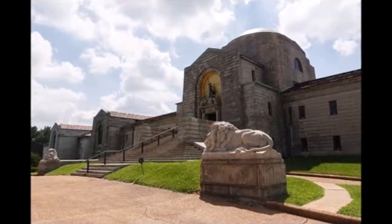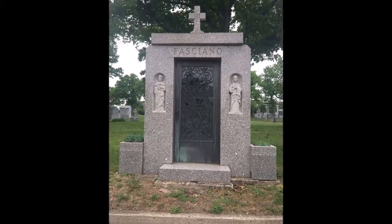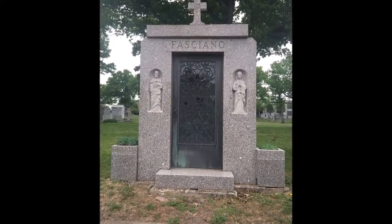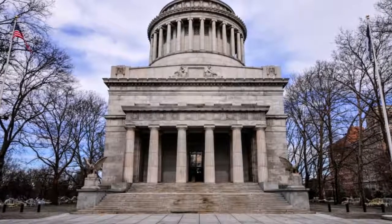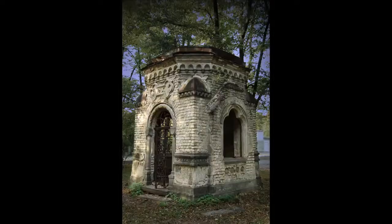Famous mausoleums. Some of the most famous places on earth are mausoleums: the Taj Mahal in India, Castel Sant'Angelo in Rome, the mausoleum of Hadrian, and Lenin's mausoleum in Moscow count as some of the most recognizable and highly visited mausoleums in the world. Even the great pyramids in Egypt are among the diverse types of mausoleums found in the world.